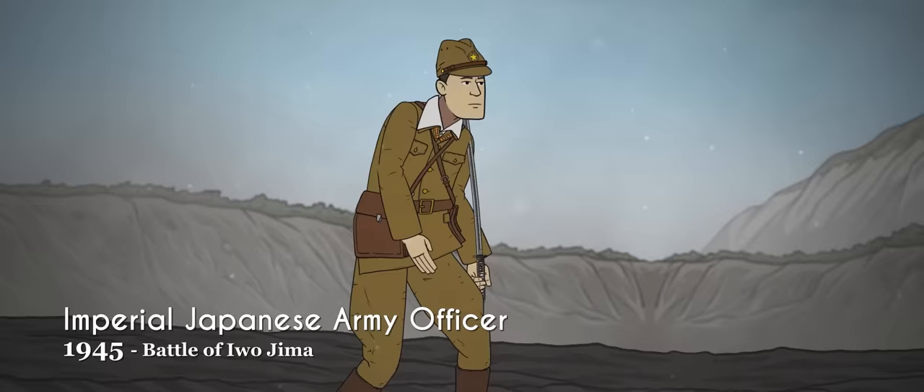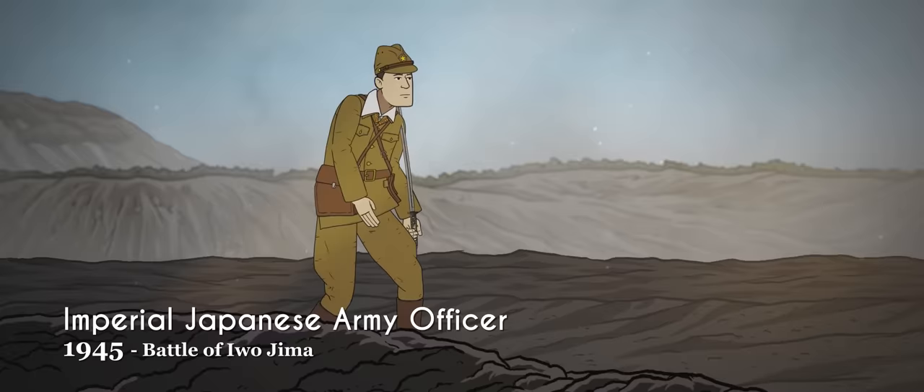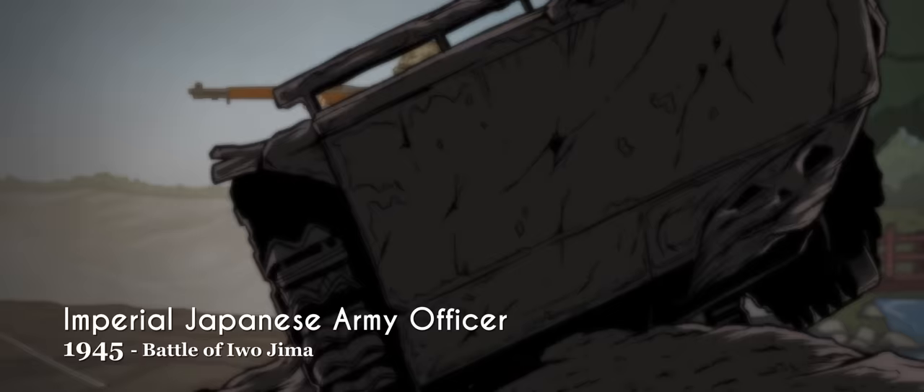In 1945, these would be the last stand officers of the Imperial Japanese Army. That August, Japan surrendered to the Allies, and thereafter the Japanese military was abolished.